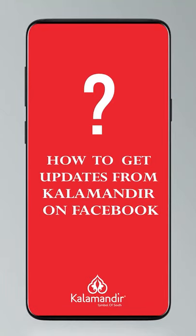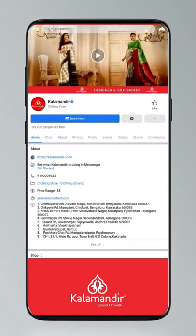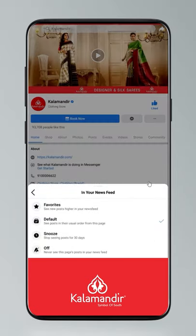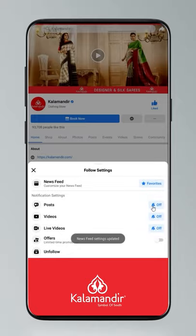Before moving on, here's how to stay updated on our page: click on settings, go to manage follow settings, choose favorites for news feed, standard for posts, and optional for videos and live videos.